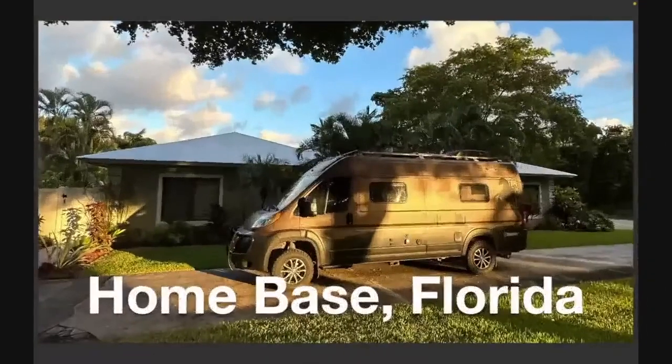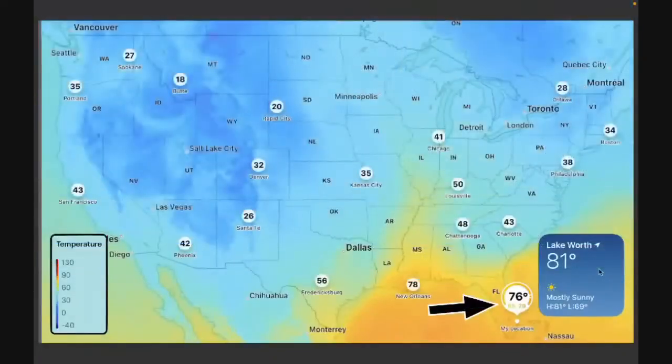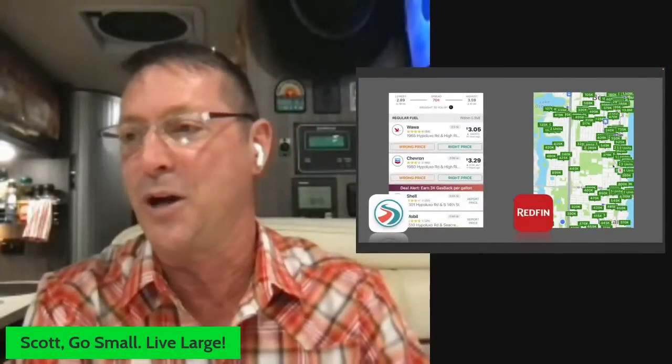I'm coming at you from home base in southern Florida near West Palm Beach — just arrived last week after roaming around since April. Weather here is endless summer. There's a 70-cent spread on gasoline right now; if you're not using GasBuddy, get that app. Real estate here is pretty expensive — half a million dollars doesn't buy a whole lot near West Palm Beach. Let us know your gas price and weather from wherever you're watching.